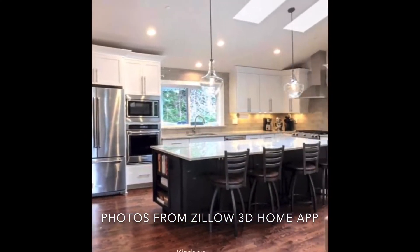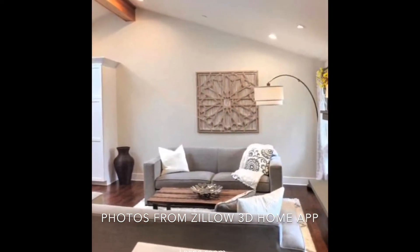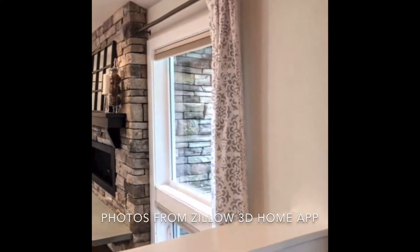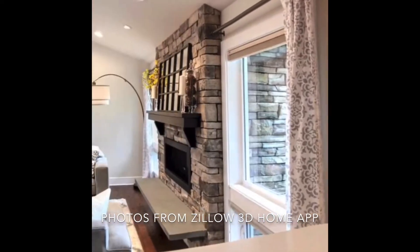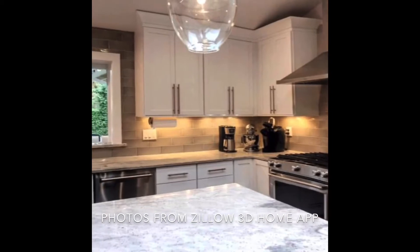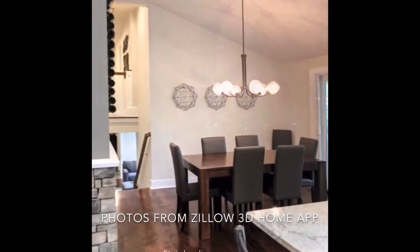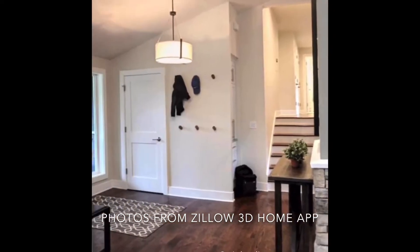We also utilize a 3D home app that provides us with the ability to create a 360-degree image of your home. This allows potential buyers to use their fingers to swipe through the room and view the layout and views from all angles, providing the buyer with the experience of feeling as if they are in the home, even if they're not able to be physically present.